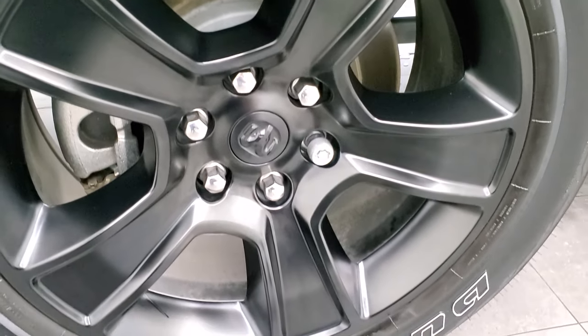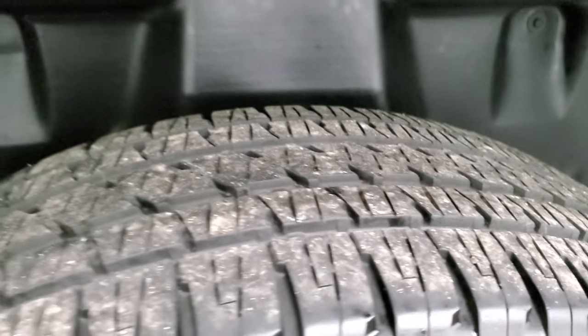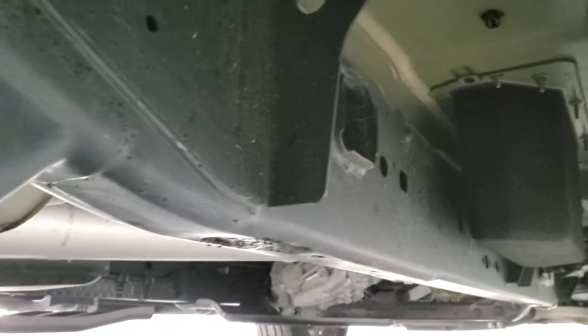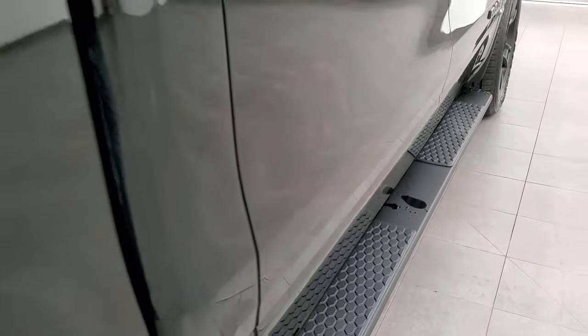The back rim is in excellent condition as well, and the back tires have just as much tread as the front tires. You can see it has the plastic wheel well liners, which keeps your frame and underbody looking this clean. The little rockers all look really good and the step bars are in great shape.